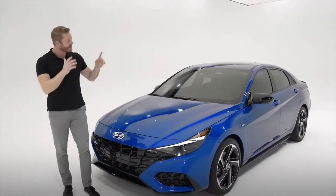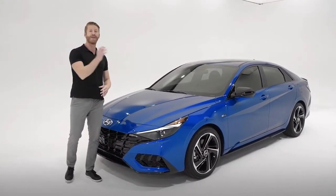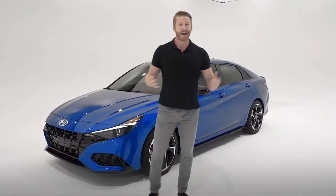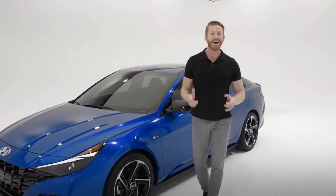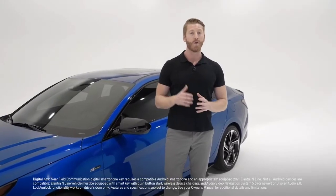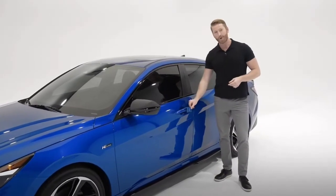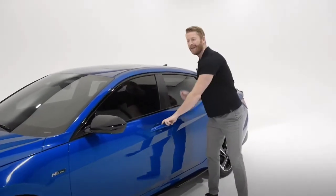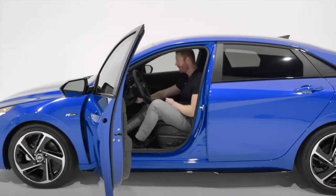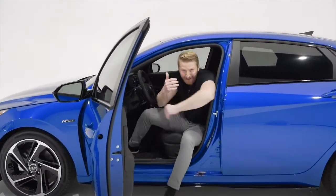Now speaking of being behind the wheel, let's jump into the Elantra N-Line and see what it has going on inside. You can now get in with the Hyundai Digital Key, which can transform your compatible smartphone into a key fob. Or you can use your handy key card — just hold it right next to the door handle to unlock, then place the key card or compatible smartphone on your wireless device charger to start the engine. How cool is that?